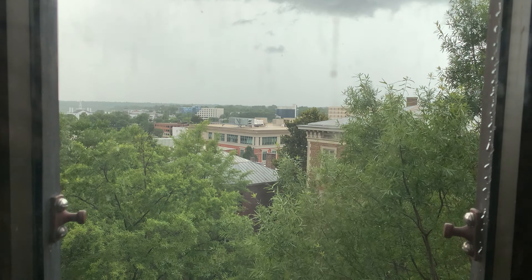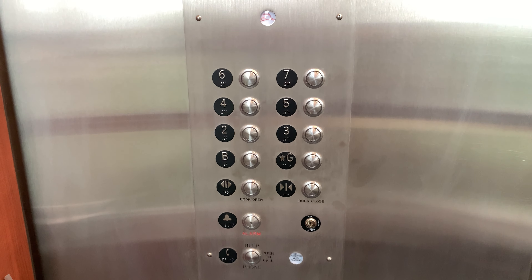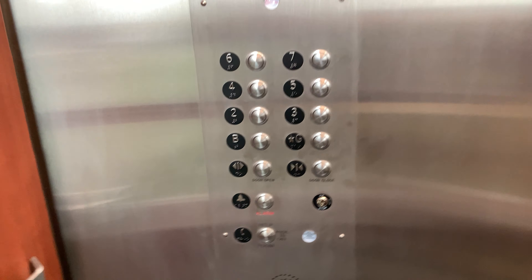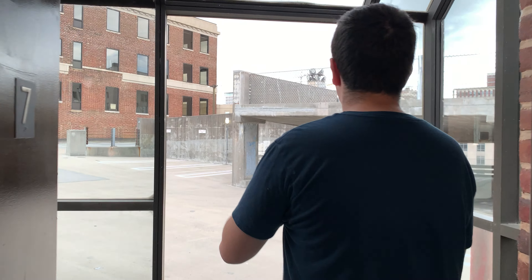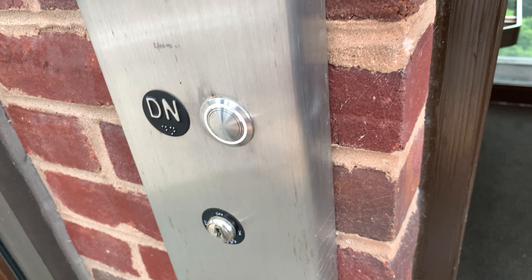The storm is a-brewin'. It's hard following these windows. Let me just see what the call button looks like out here. Look, it's MAD. Look how that presses — interesting how the button stays on.